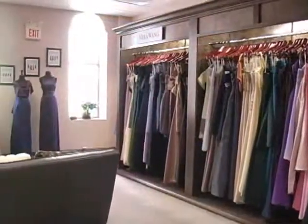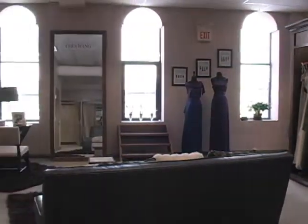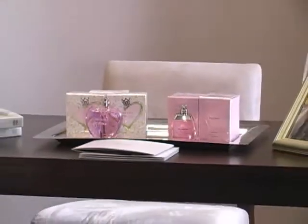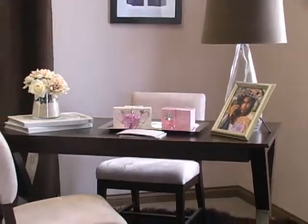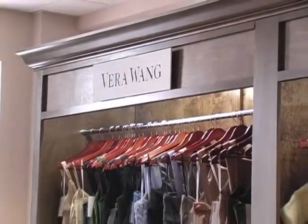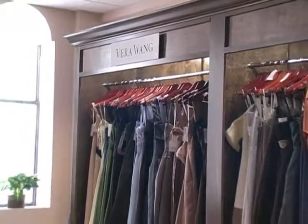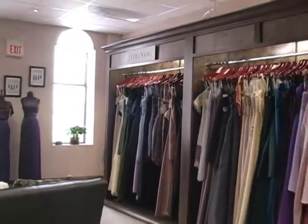Our commitment to offering our brides the most current fashions is reflected in our relationship with Vera Wang. Fabulous Bridal recently announced the opening of an exclusive Vera Wang Maid's Shop in Shop, a distinction reserved for just a handful of the country's most outstanding bridal stores. This unique bridal destination has the region's most extensive range of gowns from the latest Vera Wang Maid's collections.